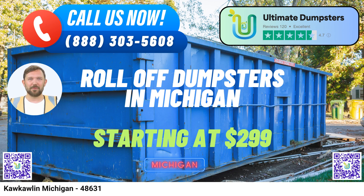Ready to make your project a breeze? You can place your order by calling Ultimate Dumpsters, or, for added convenience, use the QR code in this video to place your order online. Plus, don't forget to take advantage of our current promotion offering 25% off dumpster rental orders when placed online. Get started with Ultimate Dumpsters today and experience the ultimate in waste management solutions.